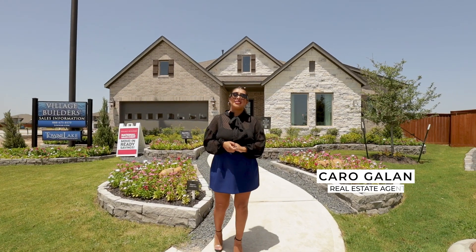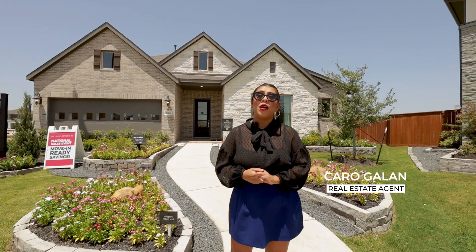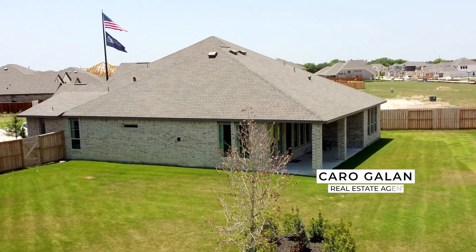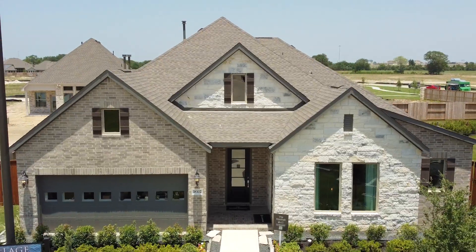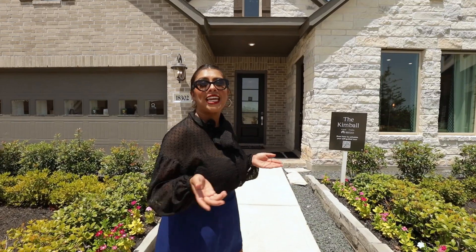Are you looking to move to Cypress, Texas? What if I can lock in a fixed rate of 4.25% with up to $10,000 towards closing costs? Let's take a tour and see what $500,000 can get you.